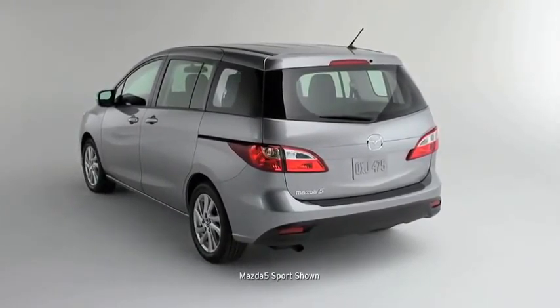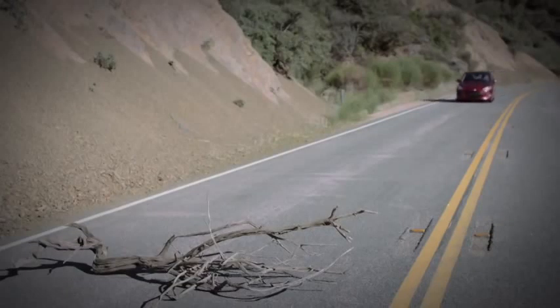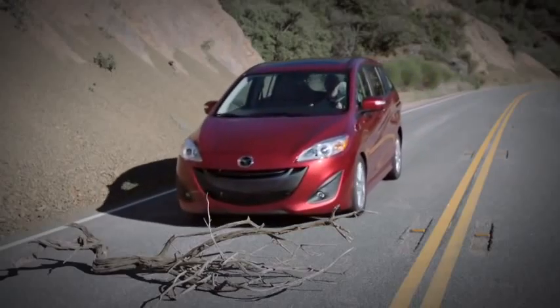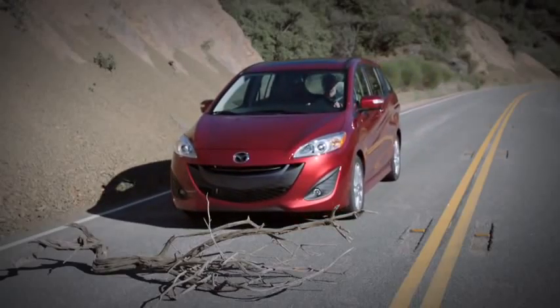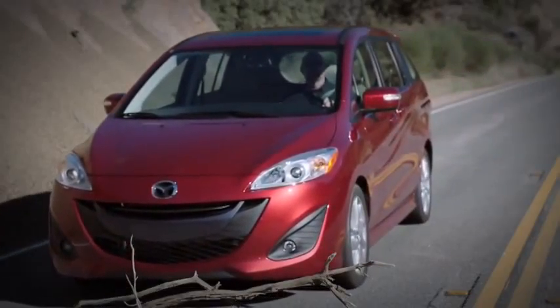The Mazda 5's braking technologies also help you maintain control. The power-assisted anti-lock brake system helps to prevent wheel lock, while electronic brake force distribution monitors pedal pressure and vehicle weight to regulate how much force is applied to the front and rear brakes.